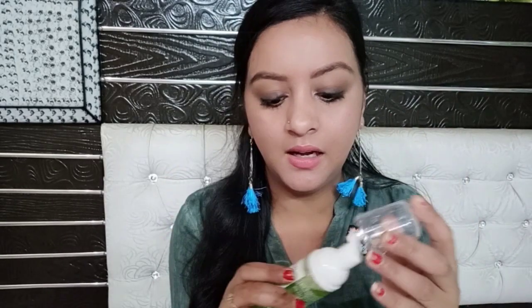So this is the Purifying Neem Face Wash. This is a foaming face wash. You can see how attractive the outer packaging is — it is green in color. It looks like a liquid, but when you pump it out, it comes out as foam.